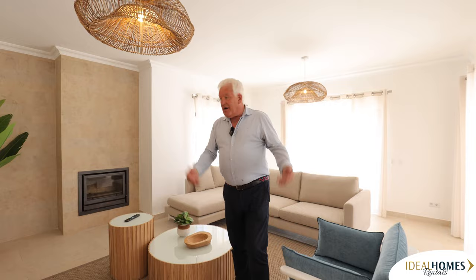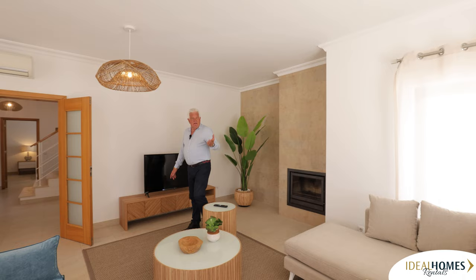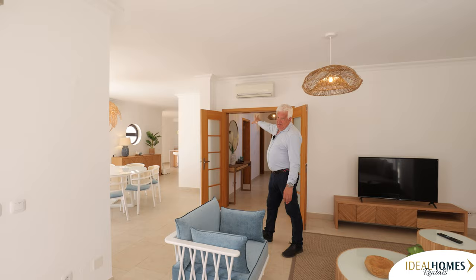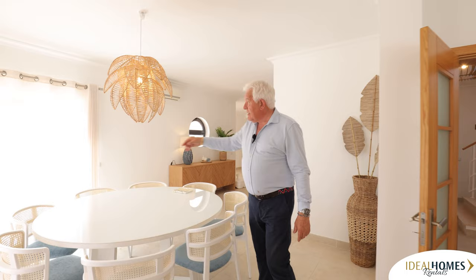The lounge area — I love it. It's got plenty of space, a nice TV, and a wood burner. So if you're renting this in December, January, or February — it never freezes in the Algarve, but it can get a little chilly — you've got that wood burner. But you've also got air conditioning for hot and cold air, which is important. All the doors are double patio doors opening onto the terrace, the driveway, the pool area, and the barbecue area. It's really well done.